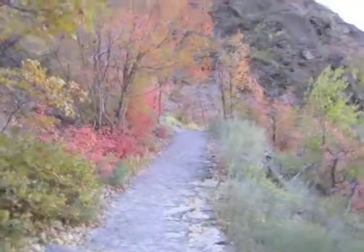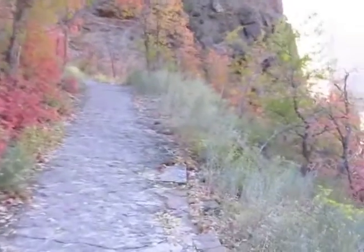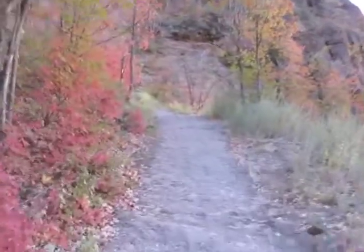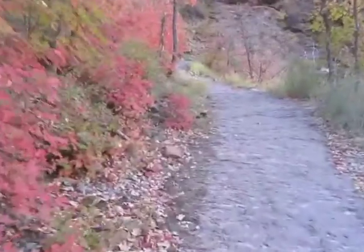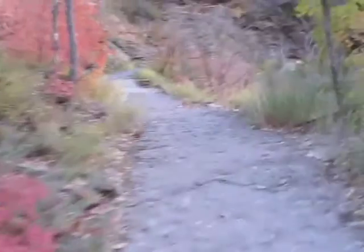This is the Hidden Canyon Trail. It starts in the Weeping Rock parking lot at Zion National Park. It's about a mile up and a mile back. You ascend about 850 feet. There are some pretty steep drop-offs on the sides of the trail in places.